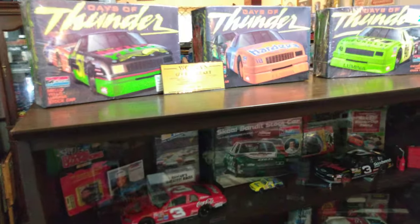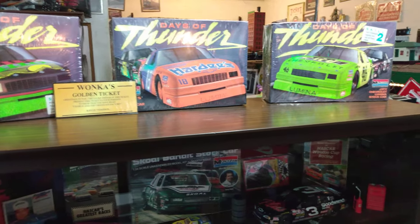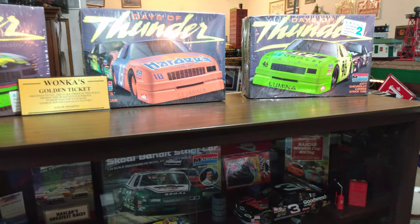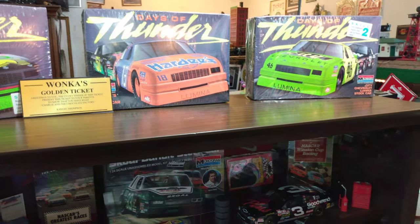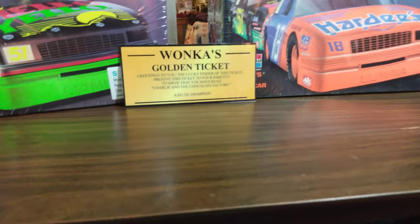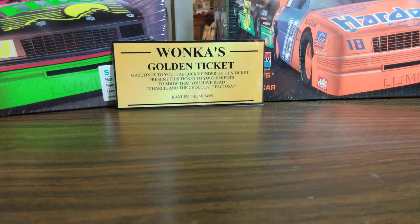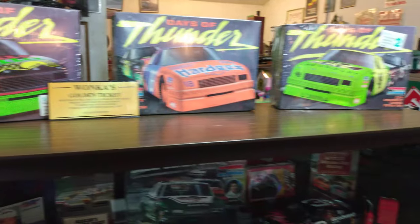I set my Days of Thunder kits on top here. I'm going to build those, but I'm going to get donor kits to build them. Those there I'll probably won't open — I'll just keep those for display. I'll order my decals from Mike's Decals. That little golden ticket thing there is my daughter's — she got that at school. Kind of like the movie Willy Wonka. But anyway, got my sealed Days of Thunder kits up there.